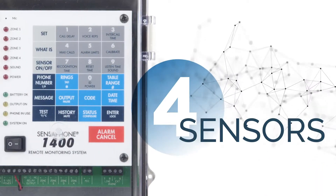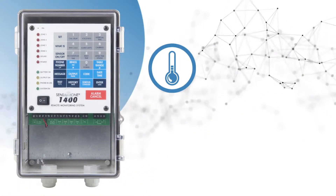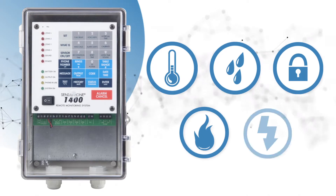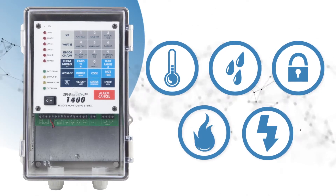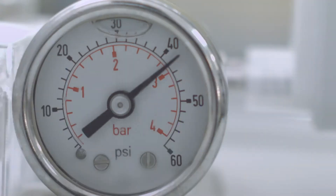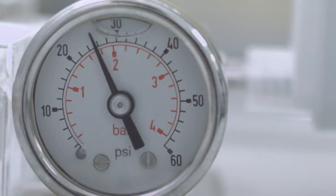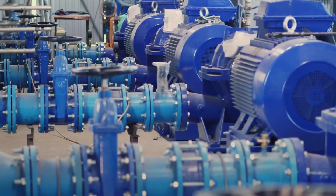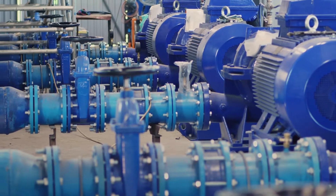You can connect up to four sensors to monitor conditions like temperature, humidity, physical security, smoke, fire, power, and third-party equipment. The 1400 provides the ability to read from analog sensors, so you will always know the actual value of the monitored condition, not just whether it is okay or not okay.